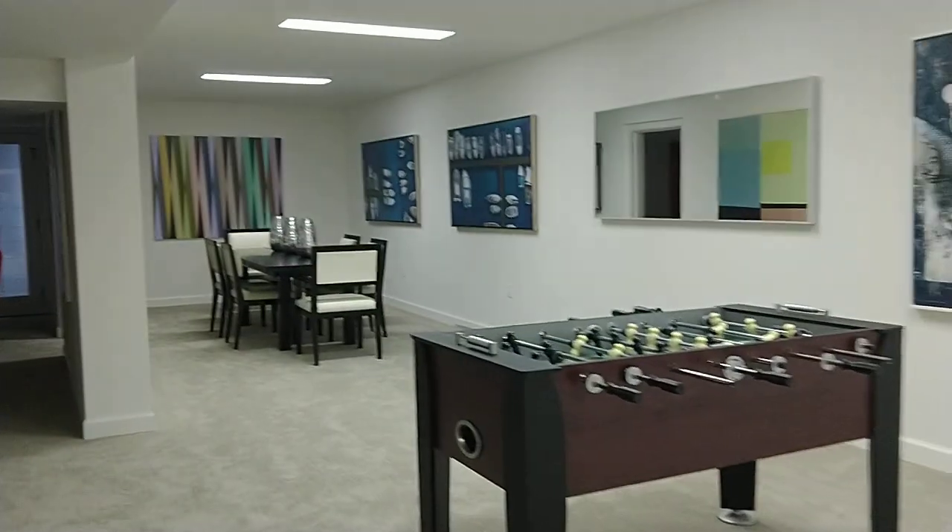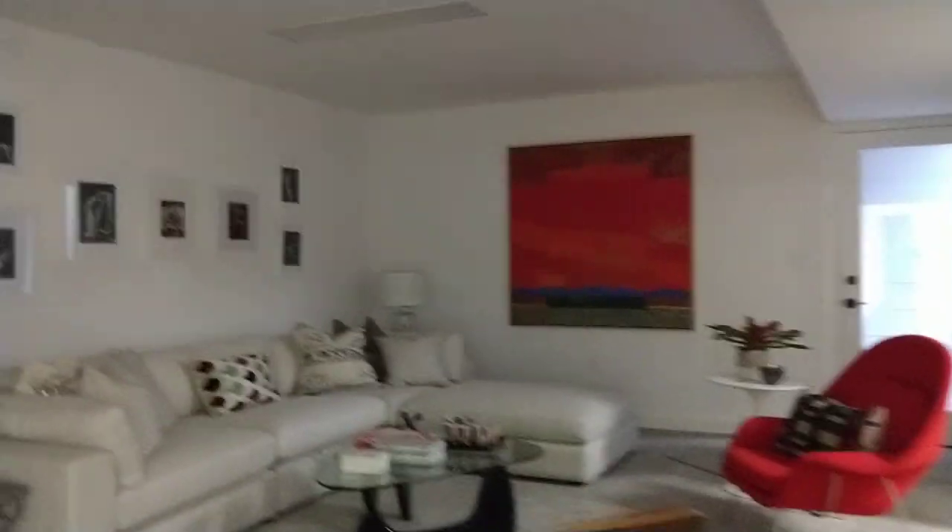Let's go downstairs. Let's go — how to turn the lights here. It's huge. Billiard room.